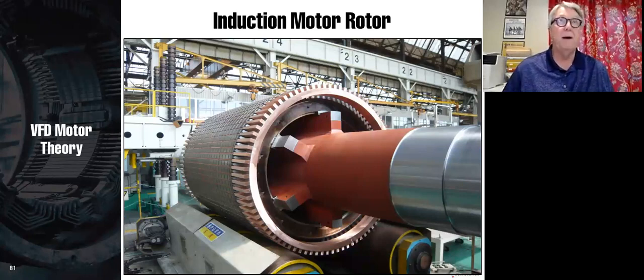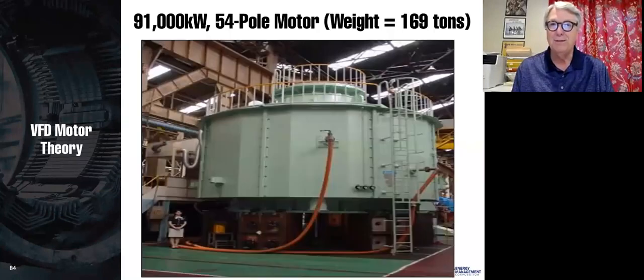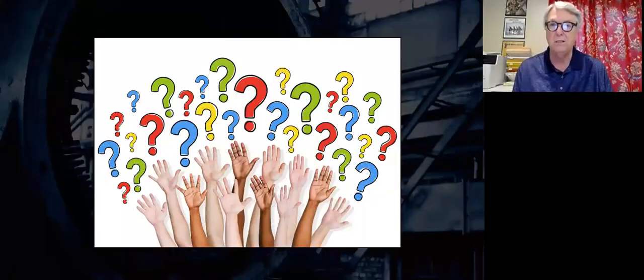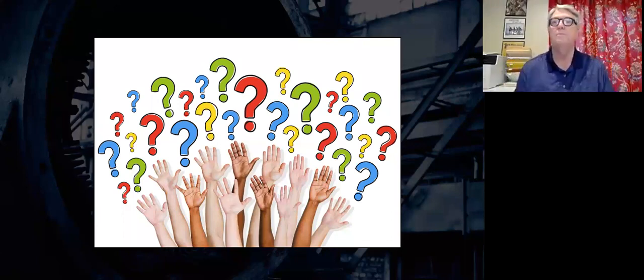Here is a large synchronous motor, and various construction pictures. There's a 91,000-kilowatt, 54-pole motor — these motors do occur at very large sizes. That's the end of our presentation.